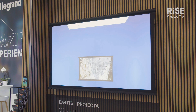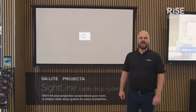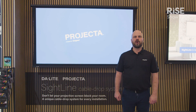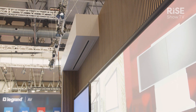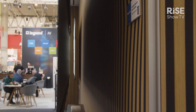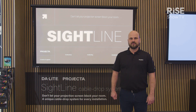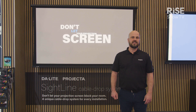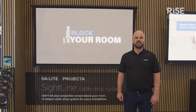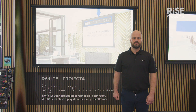Sightline is replacing the traditional black drop above a screen. It is a cable drop system that has two main advantages. One is that the screen looks like it's floating in the air on your wall, almost like a fixed frame, but it can be rolled up like an electric screen. The other advantage is ease of installation — installers can on-site decide on the vertical positioning of the projection screen, which makes it very easy to work with.